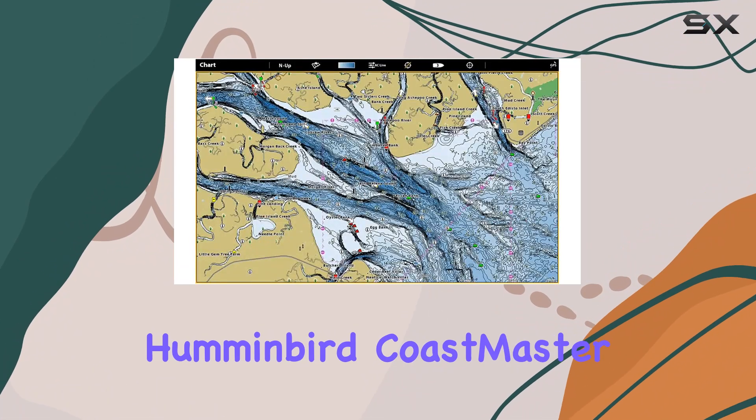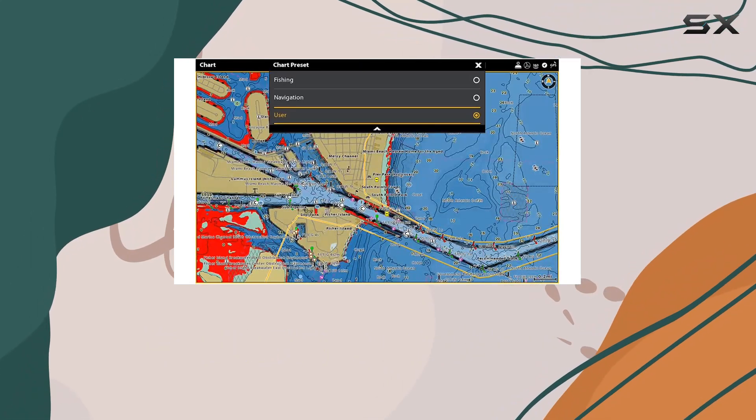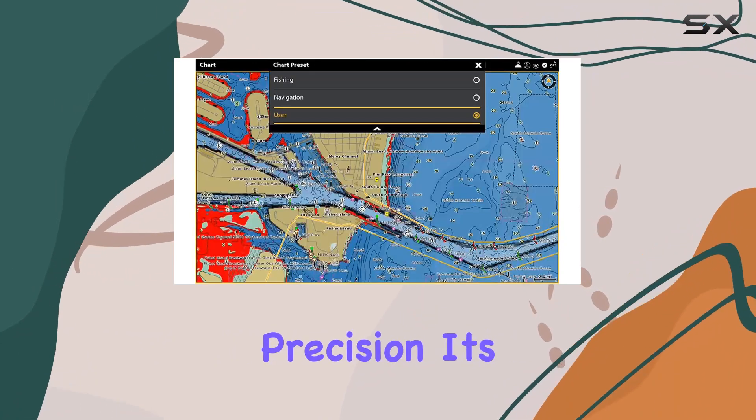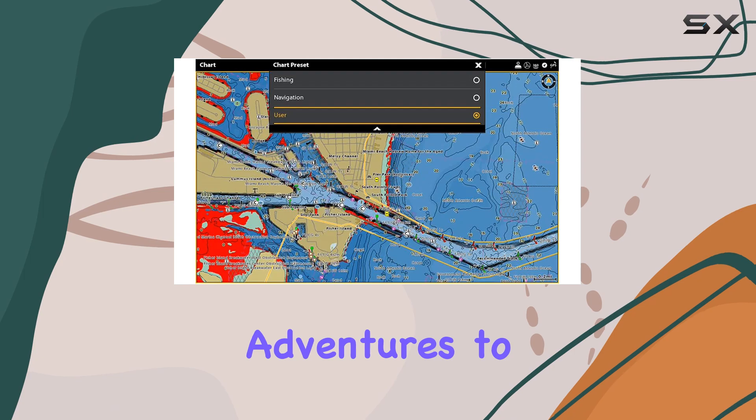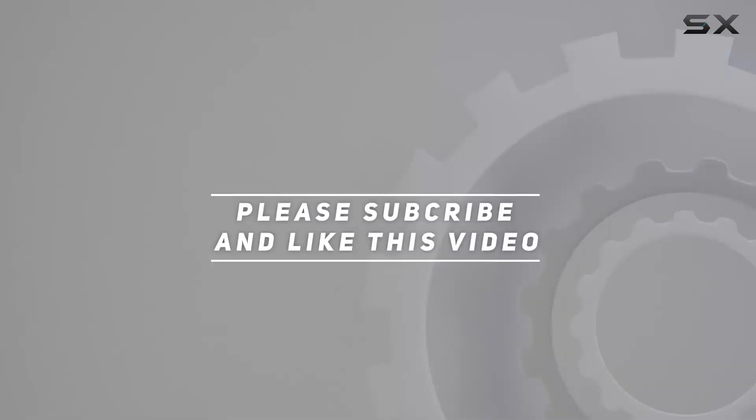There you have it, folks. The Humminbird Coastmaster GPS Maps Micro Card is a game changer for anglers and boaters alike. With its advanced features, intuitive design, and unmatched precision, it's time to take your fishing adventures to the next level. Check out the video description for updated price, and thank you for watching this video.